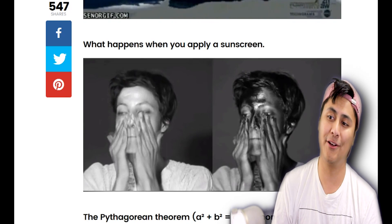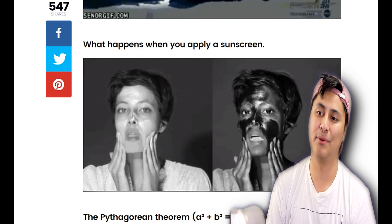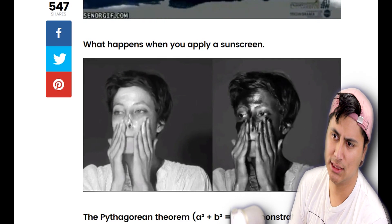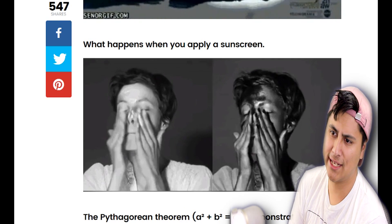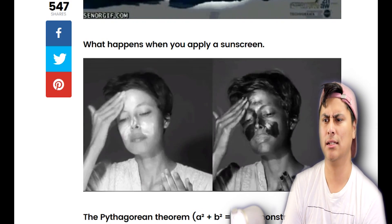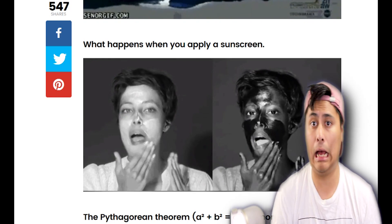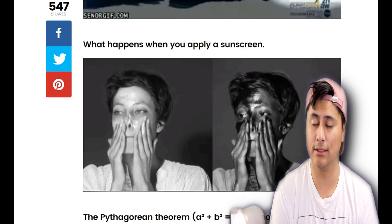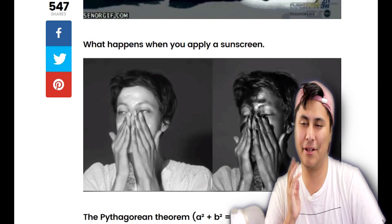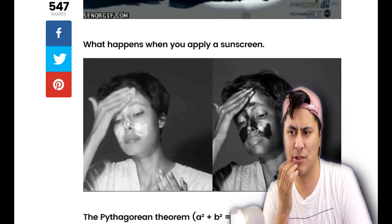For people who want to know how sunscreen actually looks on your face — not clear — it's like black paint under UV light. Is it the same person in both shots? I think it is. So that's how sunscreen works. I never knew that. I wonder if that works with regular lotion as well — maybe that's why skin always looks soft.